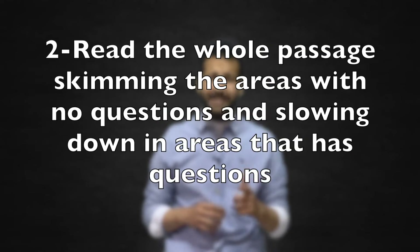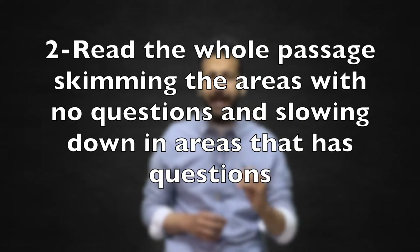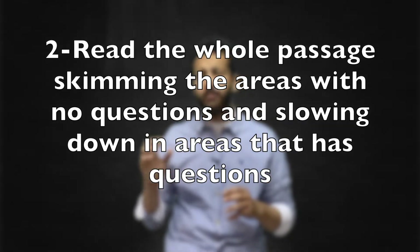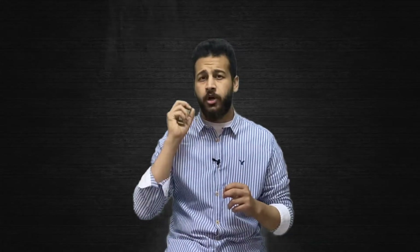Number two: read the whole passage, skimming the areas with no questions and slowing down in the areas that do. Of course, pause to answer the questions as you go along. With practice, you will find there is more than enough time to finish. If you find you are going too slow, start jumping from question to question without reading any parts of the passage in between.